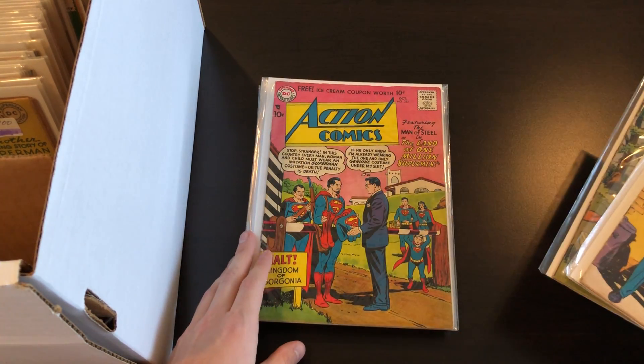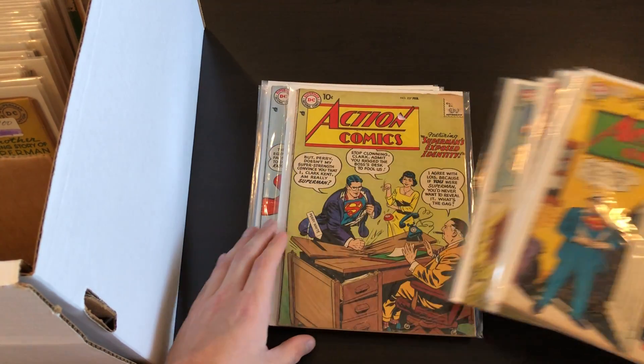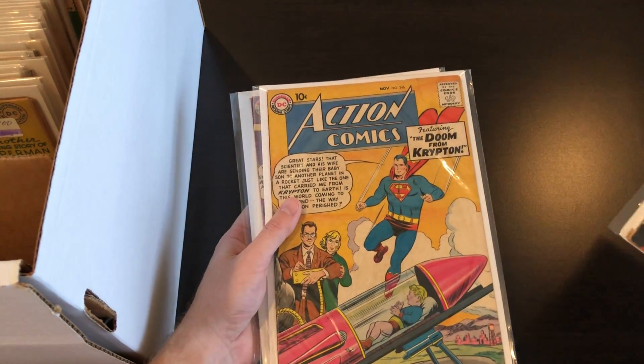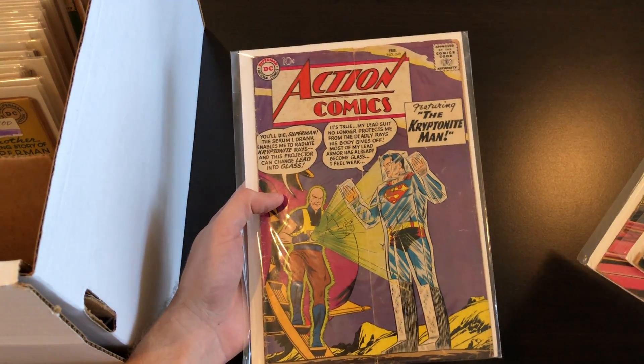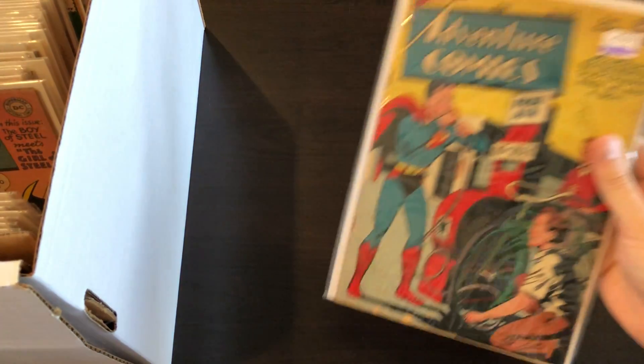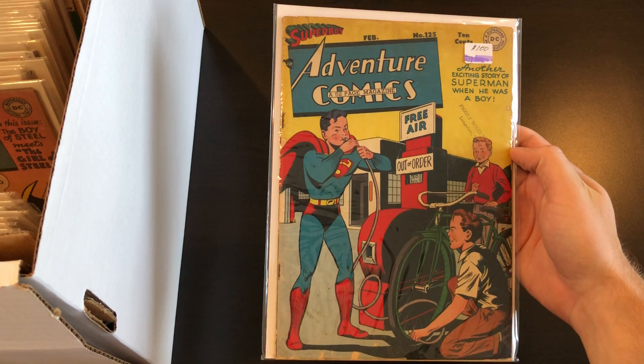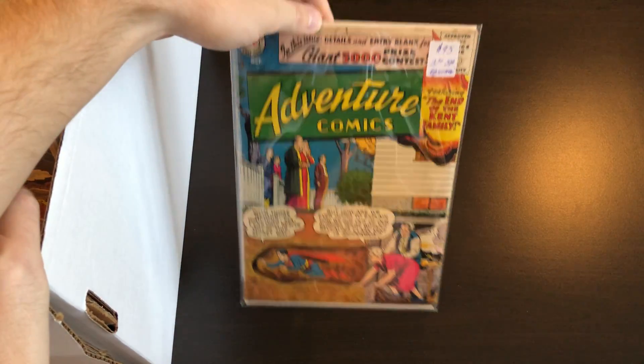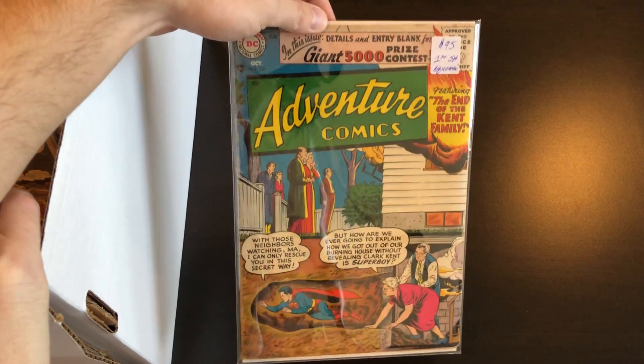First up we've got some early DCs — it looks like a bunch of Actions. These I believe I've shown before, so I'm just going to quickly flip through most of them. Just some tough 1950s DCs here, all Actions, and 249. After that we've got some Golden Age books — at least one Adventure number 125.